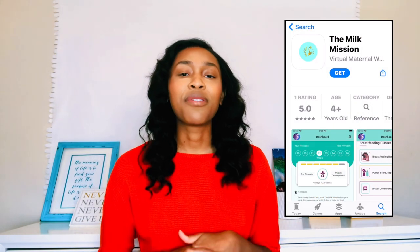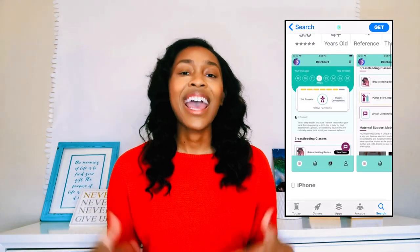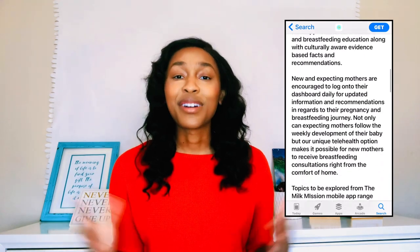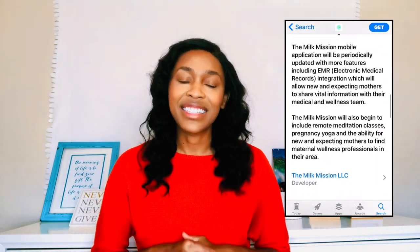Please let me know what other videos you'd like to see from me. Also, you can check out the directory. In every video, I'm going to try my hardest to spotlight a business. And so today I am going to spotlight the Milk Mission. The Milk Mission is a mobile app that provides maternal wellness and breastfeeding support to new or expecting mothers. So if that's you, definitely check out this app.